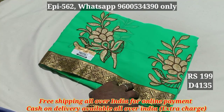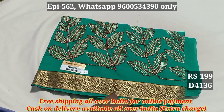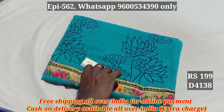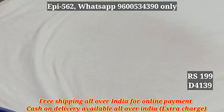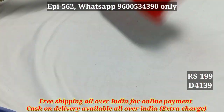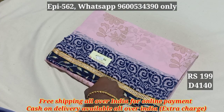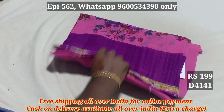This is the 4135, 4136, this is Jarjet material, 4137, this is Poonam sari, 4138, 4139 marble sari, 4140, this is high quality Poonam sari.